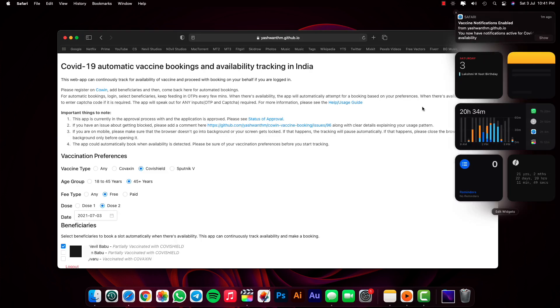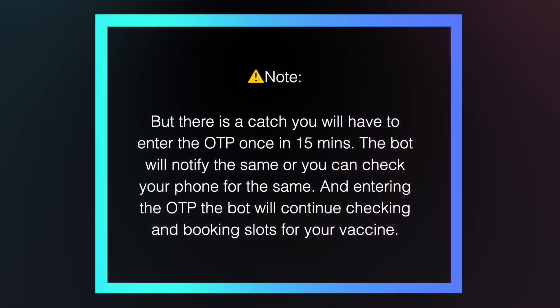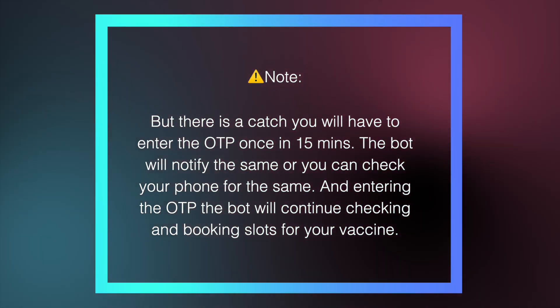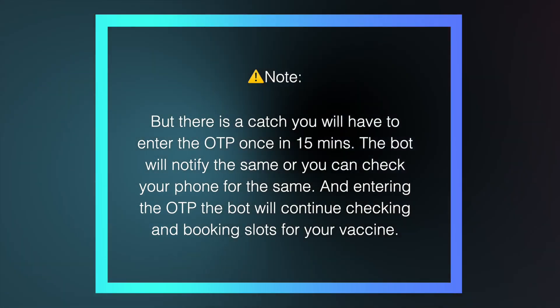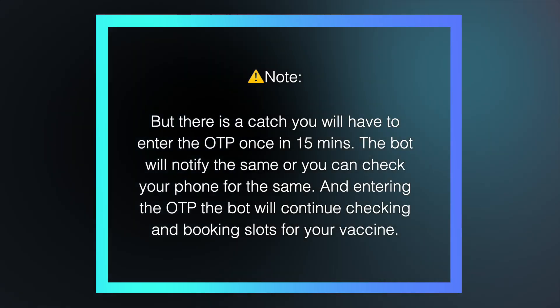It provides real-time notifications as well. You just have to sit and relax or do whatever you want to do because it's completely automatic. But there is a catch — you will have to enter the OTP once every 15 minutes. The bot will notify you of this, or you can check your phone. After entering the OTP, the bot will continue checking and booking slots for your vaccine.